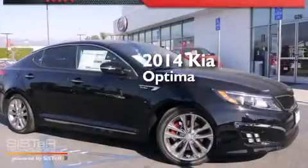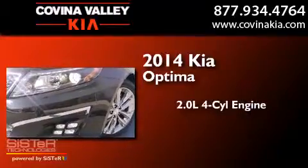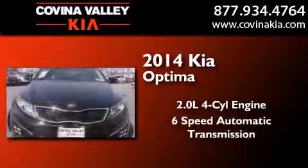This is a brand new 2014 Kia Optima. It features a 2.0-liter four-cylinder engine and a six-speed automatic transmission.